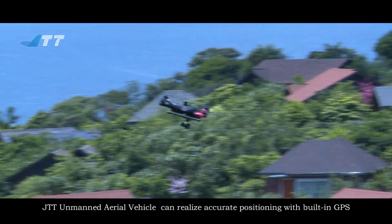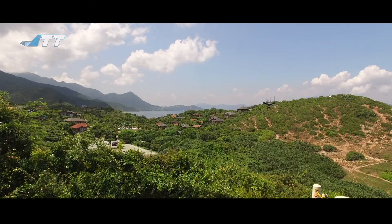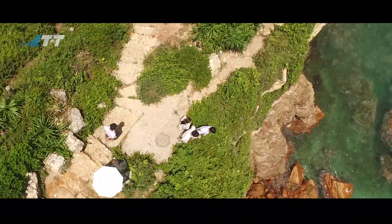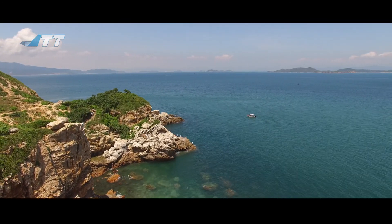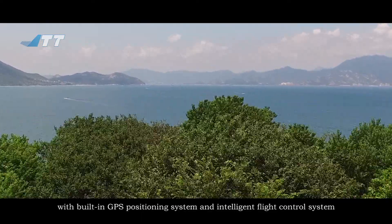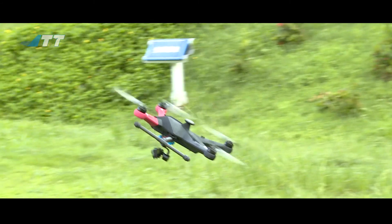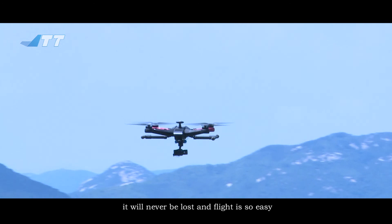The JTT Unmanned Aerial Vehicle can realize accurate positioning with its built-in GPS. The drone remembers and identifies its location easily with the built-in GPS positioning system and intelligent flight control system — it will never be lost, and flying is so easy.